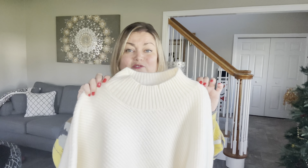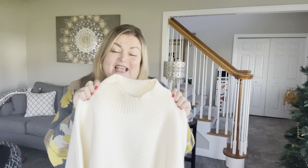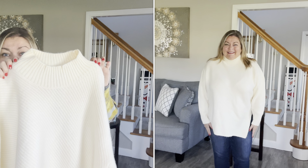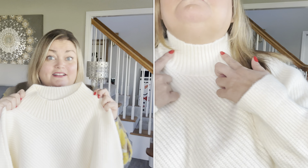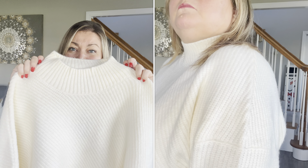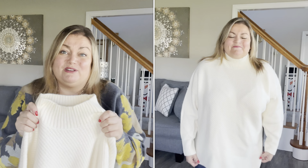The first piece I picked up was this oversized asymmetrical tunic sweater. I loved it on the model — I thought it was absolutely adorable. I'm not sure I was crazy about it on me, so you guys are going to have to let me know what you think. I did stick with my normal size extra large. I loved the color and it feels like a really great quality sweater. I didn't mind the neckline — it's more of a mock neck and it didn't feel too close to my neck.